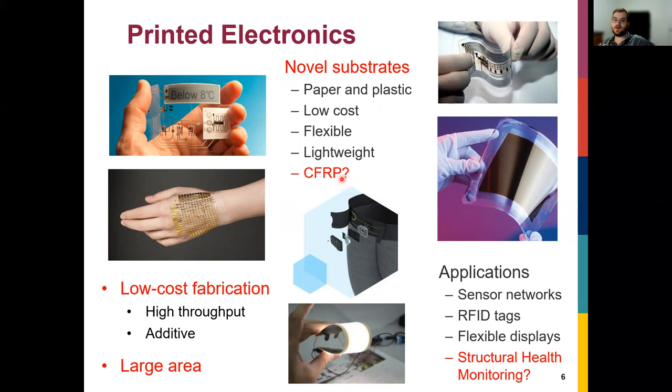Printed electronics means printing electronic materials — conductors, semiconductors, insulators, and other electrically active materials — onto novel substrates like paper or plastic, which is difficult with traditional microfabrication technology such as photolithography. CFRP also falls into that category. The other big advantage of printed electronics is low cost per unit area: it's typically a one-step, additive process that doesn't require etching or machining steps, enabling large-area applications.